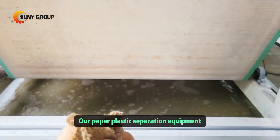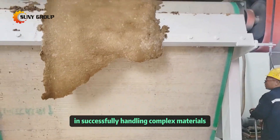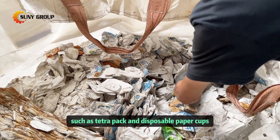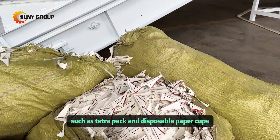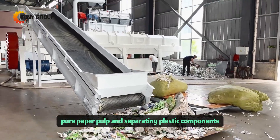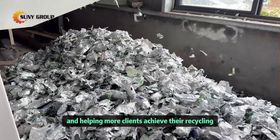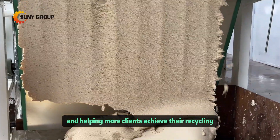Our paper-plastic separation equipment has a proven track record in successfully handling complex materials, such as TetraPak and disposable paper cups. The technology we use is highly efficient in extracting pure paper pulp and separating plastic components. We look forward to further collaborations and helping more clients achieve their recycling objectives.